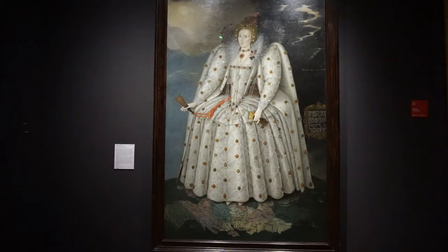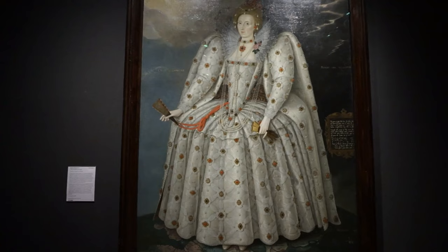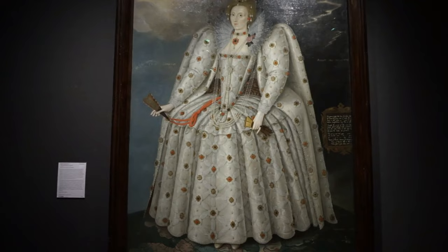And here's the most famous painting of Queen Elizabeth I here at the gallery. This is known as the Ditchley portrait. It is oil on canvas, and it was completed in 1592.